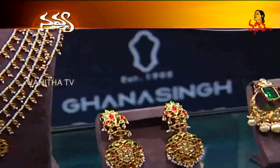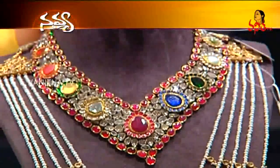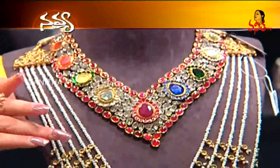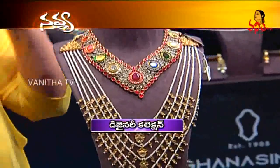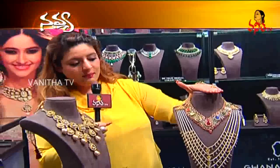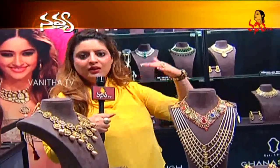The ruby and pearl combination that we have done is a Victorian look, and we have taken the motifs which are inspired by the Mughal era. We have actually crafted this jewelry for the Maharajas and the Maharanis. Ghanasingh, being a 112-year-old brand, carries the entire feeling of a vintage and royal piece which is always a collector's item.